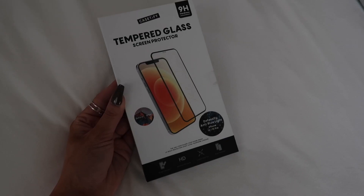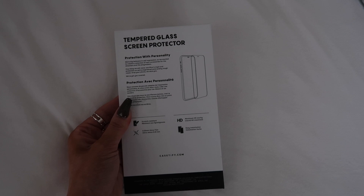There's one more accessory I picked up — a glass screen protector, also from Caséify. I always get one of these for my new phones. There have been times I've dropped my phone and it lands just right on a pebble or rock and scratches the screen. A glass screen protector will break instead of the actual glass on the phone, so I always get them.